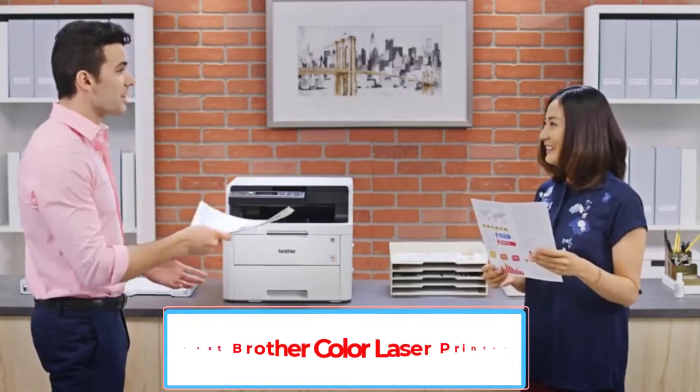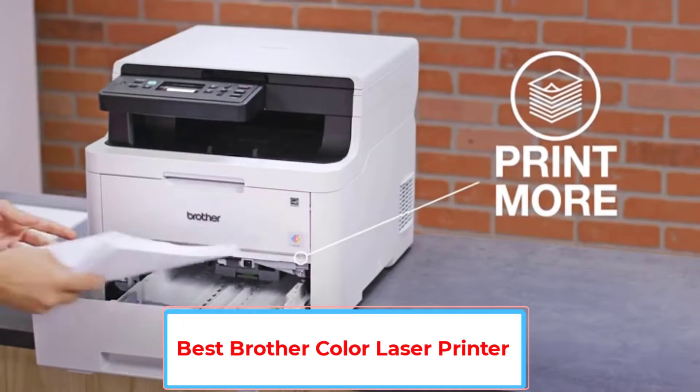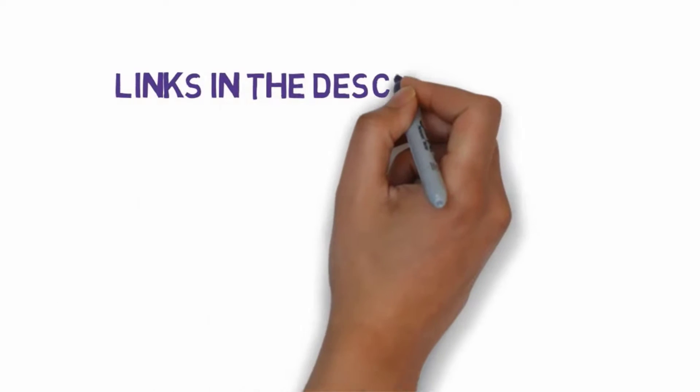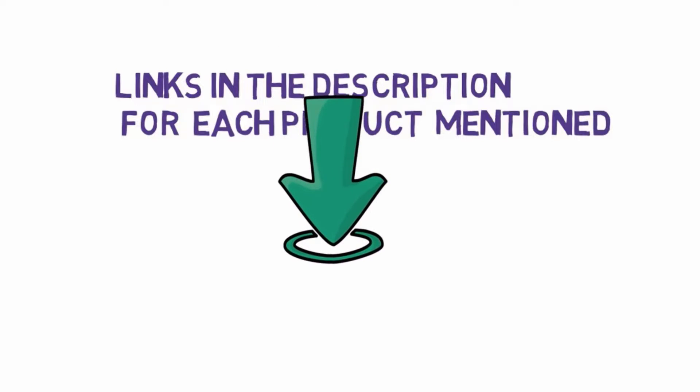Are you looking for the best Brother Color Laser Printer? In this video we will look at some of the 5 best color laser printers on the market. Before we get started with our video, we have included links in the description, so make sure you check those out to see which one is in your budget range.